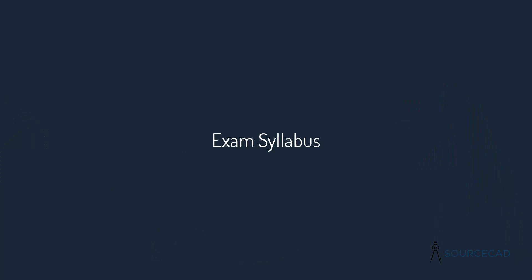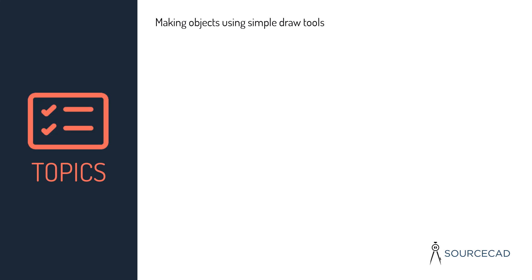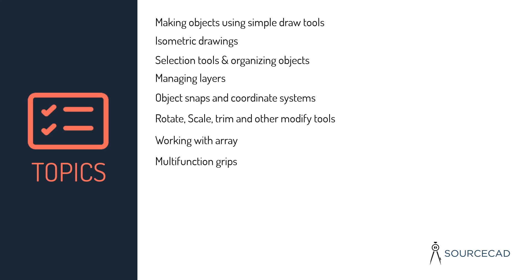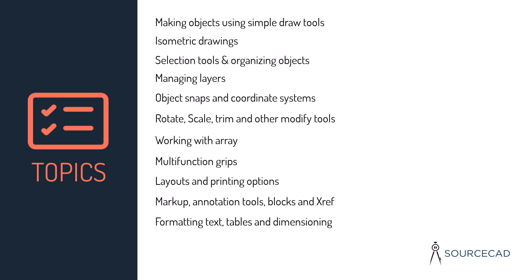The exam syllabus for both Certified User and Professional exams covers: drawing and modifying objects using lines, polylines and splines; isometric drawings; selection tools; organizing objects; managing layers; using object snaps; coordinate systems; rotate and scale options; making arrays; trim, extend and offset options; applying fillet and chamfer; editing objects; using multifunction grips; layouts; printing and plotting; markup and annotation tools; formatting text and tables; simple and advanced dimensioning techniques; working with blocks and external references; using content resources like tool palettes; and performing drawing maintenance like purge, audit, recover, and overkill.